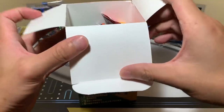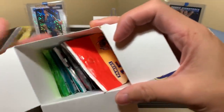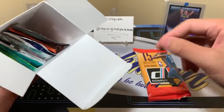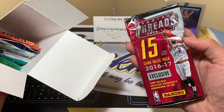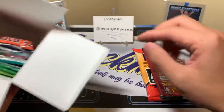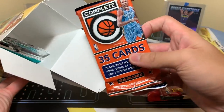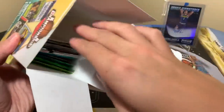Let's see what we get — the big reveal. Let's pull out what we have. We have a 2015-16 Donruss fat pack, a 2016-17 Threads — these two were super common in the first one I did — and then a 2015-16 Complete. Alright, and then our sealed packs.